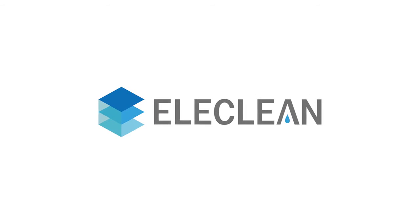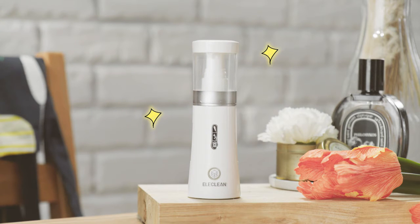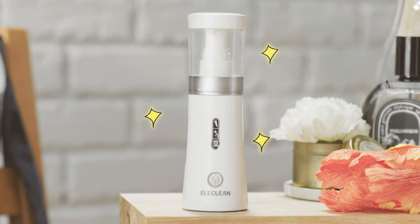Is that a coating? ElayClean Disinfection Spray can solve all your problems. Introducing ElayClean, the nemesis of these bad things.